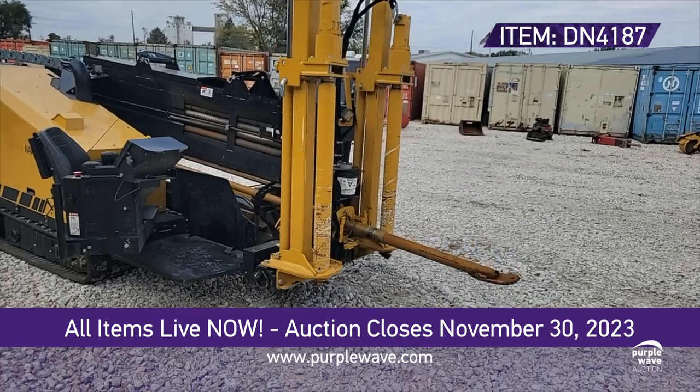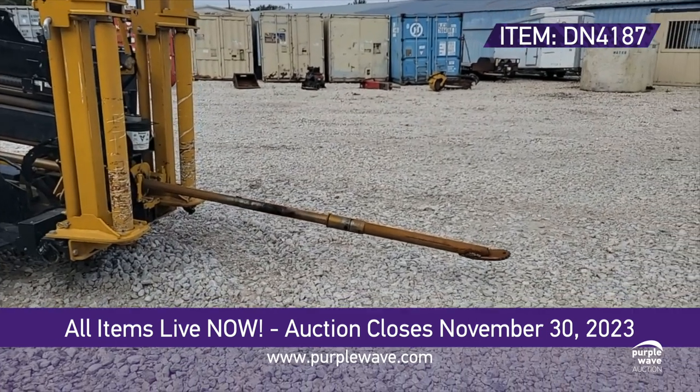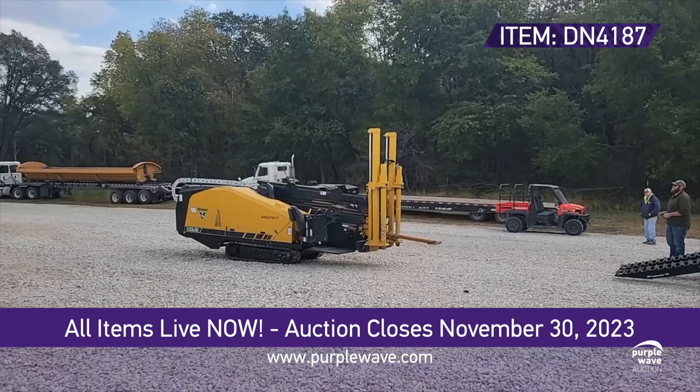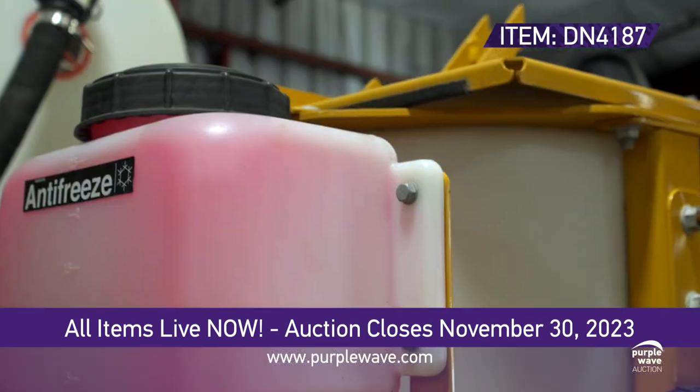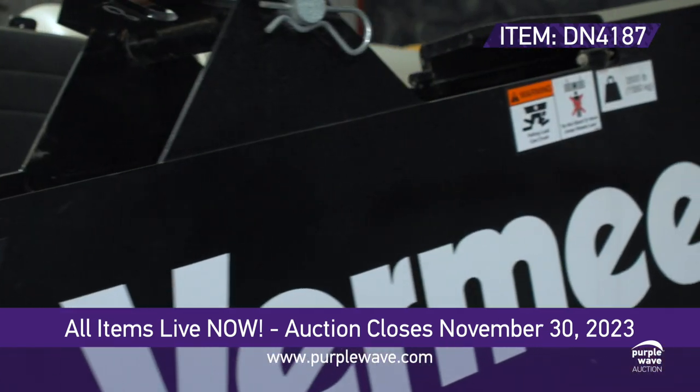What truly sets this machine apart is its immense power. Speed is of the essence — it can track at up to 3.3 miles per hour. The Navigator S3 is not just a piece of equipment; it's a game changer, and it could be yours.